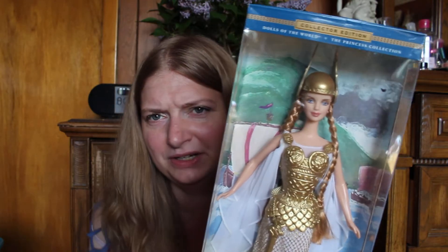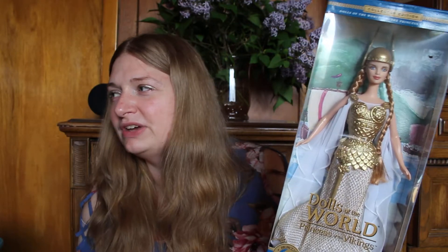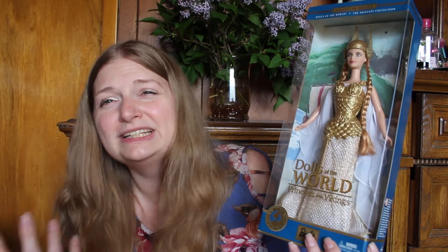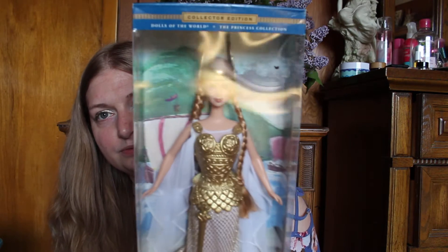I'm not sure how accurate she is dressed — I don't know if this is an actual costume that a woman would have worn. I always said I would love to have seen a Prince of the World collection, because they don't do much with the Ken dolls. I mean, I think there was a samurai Ken, but I would have loved to have seen a prince collection next to the Princesses of the World. I just think that would have been very, very neat.